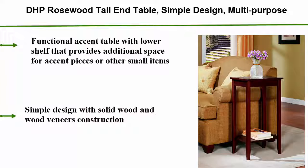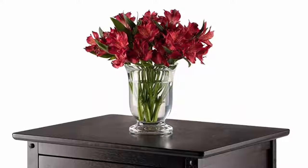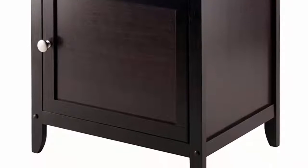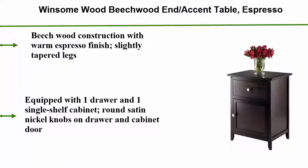Weight limit is 20 pounds for each shelf. D.H.P. table in espresso. Beachwood construction with warm espresso finish and slightly tapered legs. Equipped with one drawer and one single shelf cabinet, with round satin nickel knobs on the drawer and cabinet door.